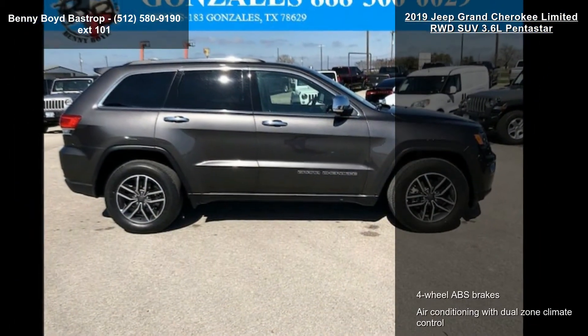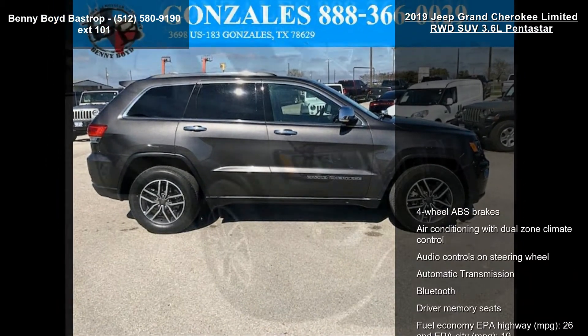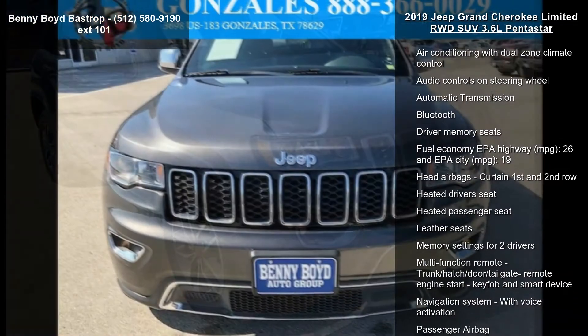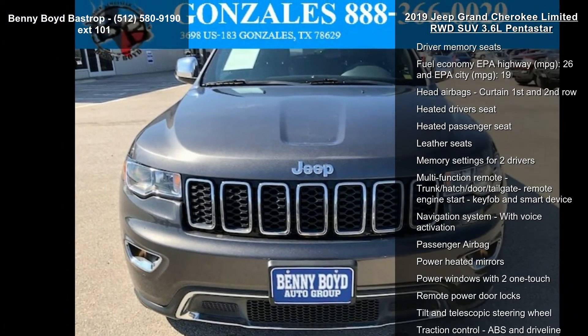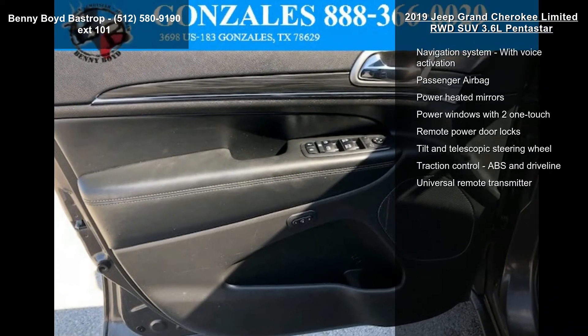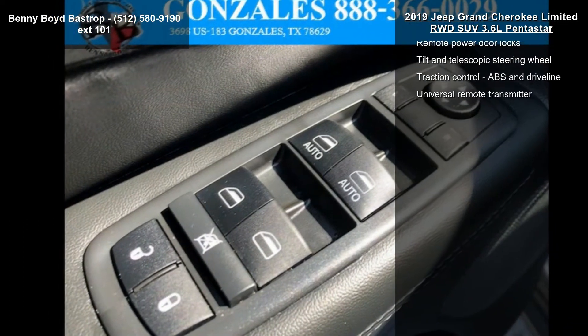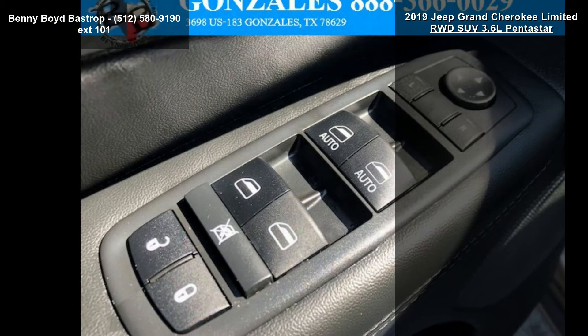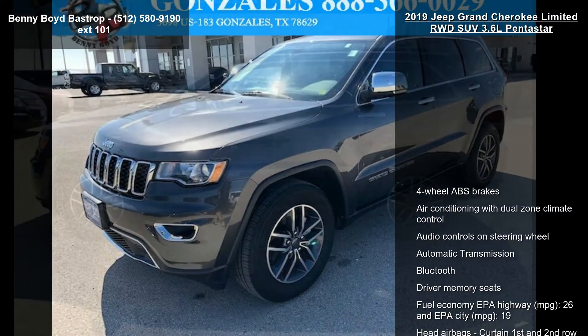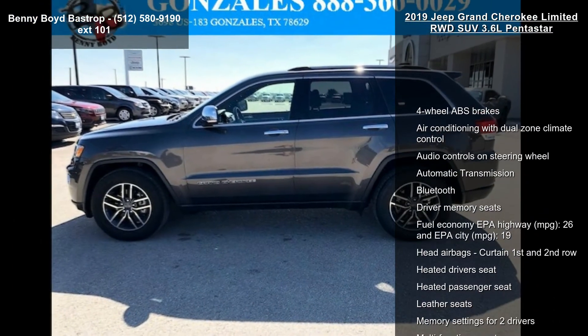Some of the top features included with this vehicle are four-wheel ABS brakes, air conditioning with dual-zone climate control, audio controls on steering wheel, automatic transmission, Bluetooth, driver memory seats, fuel economy EPA highway 26 MPG and EPA city 19 MPG, head airbags curtain first and second row, and heated driver seat.